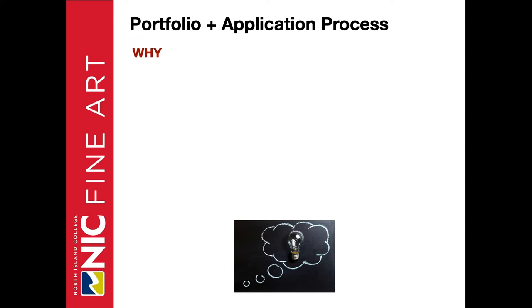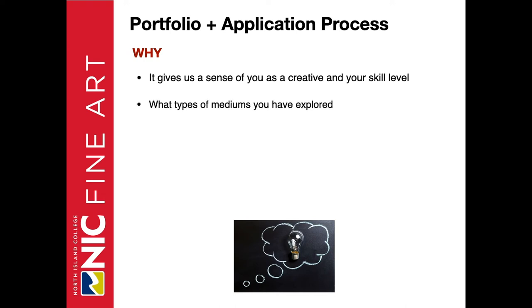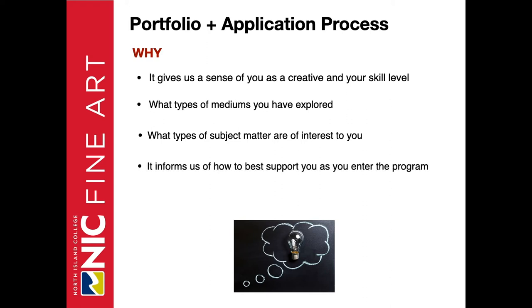Why do we ask for a portfolio? So we can see your work because it gives us a sense of who you are as a creative and your skill level. It also allows us to see the types of mediums you have explored, what types of subject matter are of interest to you, and it informs us how to best support you as you enter the program. It also allows us to assess if the fine art program is the right fit for you. Often people are intimidated by the concept of putting together a portfolio — it's not intended as a barrier. Consider it an opportunity to share your experience of your creative exploration to date. Once you're in the program, we work with you to develop your technical skills, creative research, and develop a studio practice.